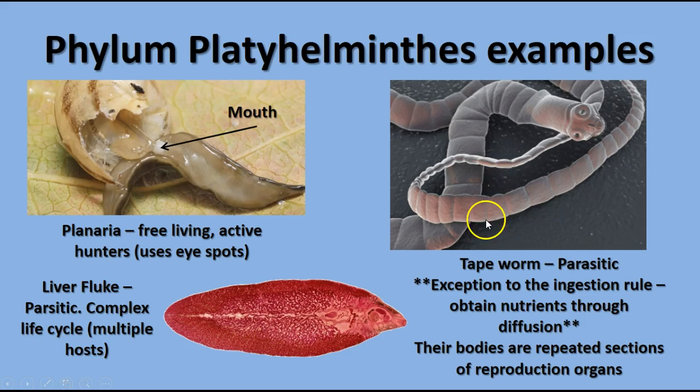Another one you may have heard of is the tapeworm. Tapeworms are also parasitic and are exceptions to the rule that animals ingest their food, because they don't really ingest food — they don't have a digestive system since they are intestinal parasites. They have a scolex, a head region with little hooks that burrow into the wall of the intestine and absorb nutrients from the host. Each section of the body is called a proglottid and contains reproductive organs that can break off full of eggs to grow into new tapeworms.